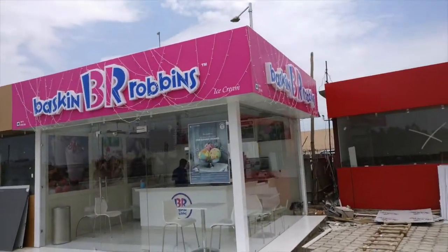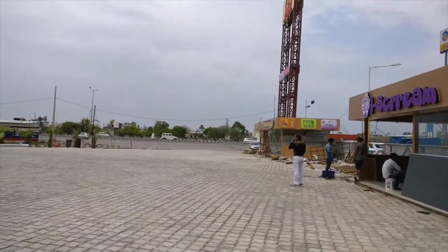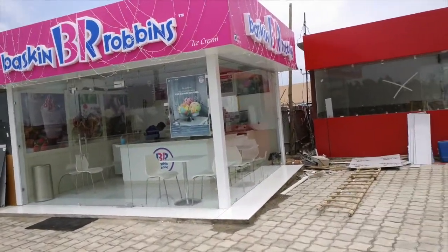I am in the Baskin Robbins and I'll try out some ice cream because I was on the highway for a long time and I am hungry.